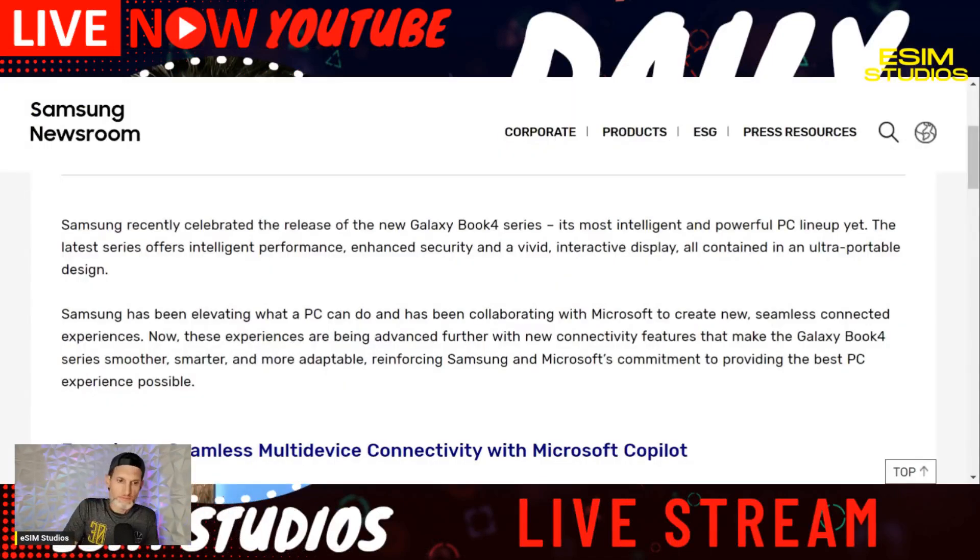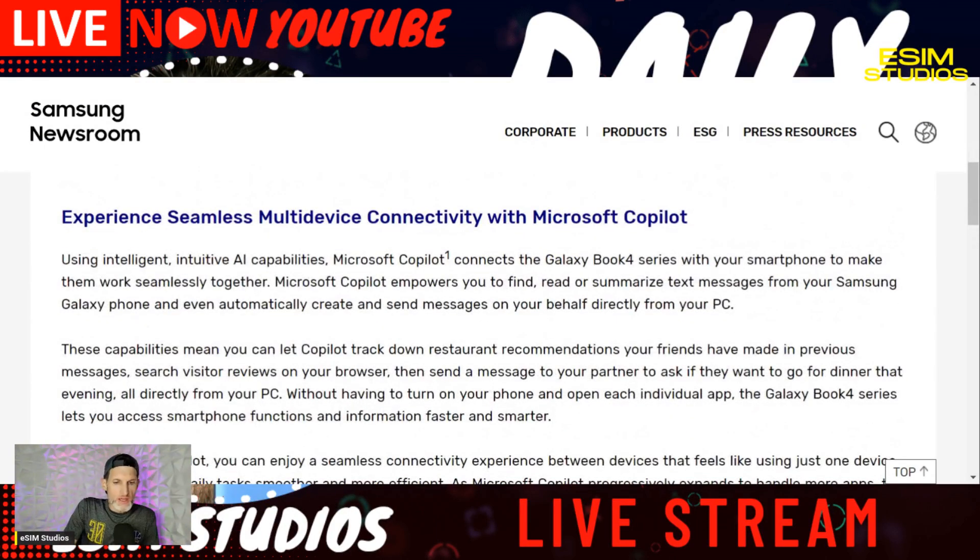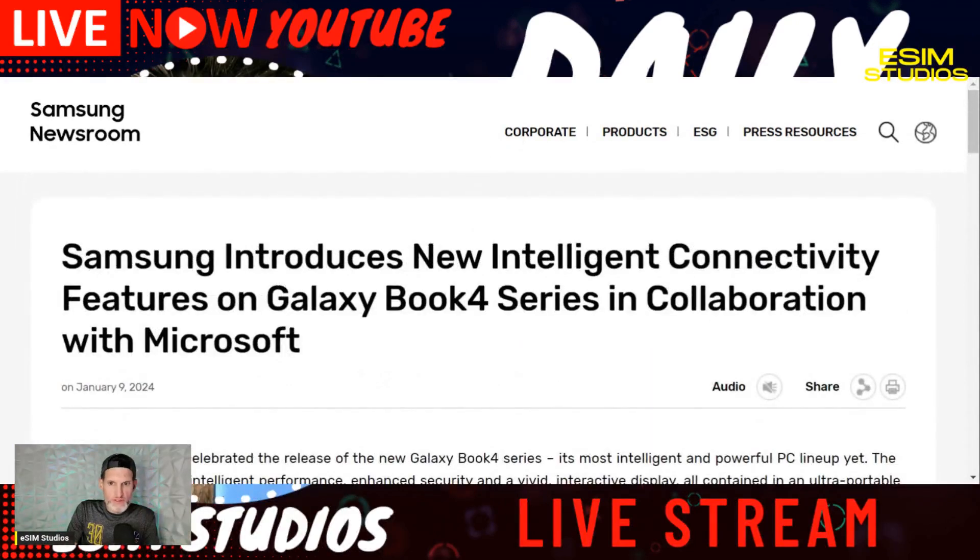It looks like the tide is turning with connectivity. Samsung is working with Microsoft now — as you know, Microsoft applications come pre-installed on Samsung phones, so they already have a close relationship. They're making certain intelligent, AI-capable connections between Galaxy phones, Samsung computers, and Microsoft. Samsung put out a press release today — they're calling it Intelligent Connectivity.